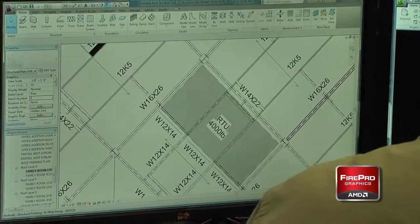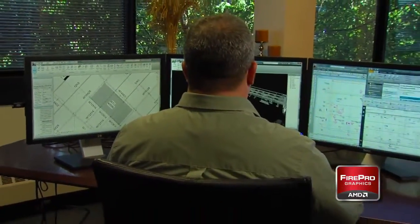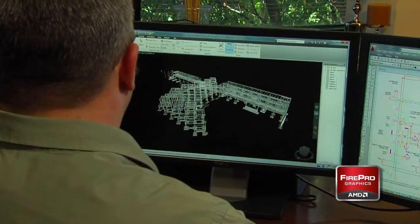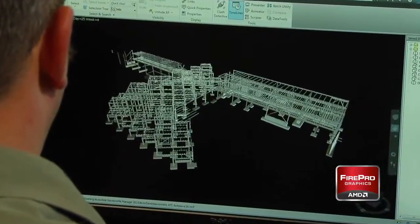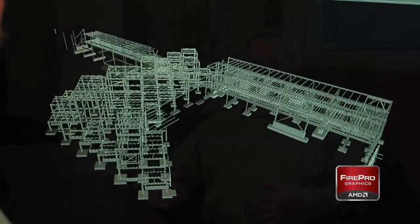Typically, on one screen I'll have Navisworks running a collision detection or fly-through while I'm integrating models together — architectural, structural, and the MEP in Revit Architecture or Revit Structure — and that would be on the second or third monitor. And then on the third monitor, usually I have my Outlook, Internet Explorer, a couple PDFs with markups, things of that nature. It's nice to be able to spread one application across all three to get a bird's-eye view of everything, but then have multiple applications running on all three monitors at the same time.